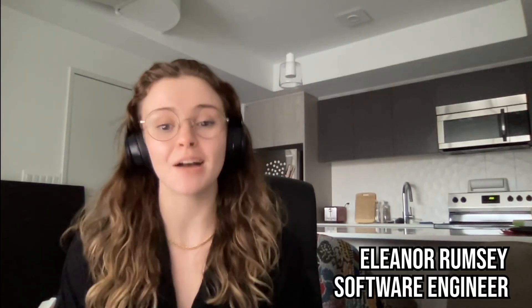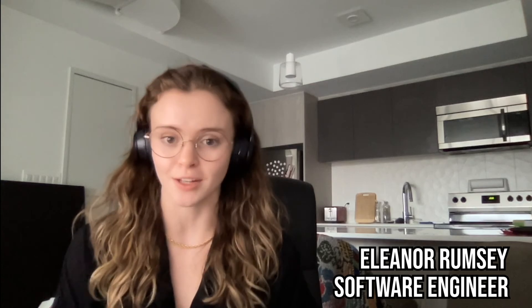Hi guys, I'm Ellie. I'm one of the engineers here at Fellow. I'm going to tell you about two of the new features that we're rolling out with Fellow 3.2. First, we now have a new integration with ClickUp. And second, we now support embeds with Google Docs. These have been two of our very highly requested features and we're really excited to roll them out for you.